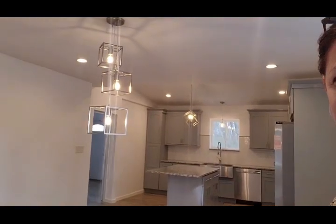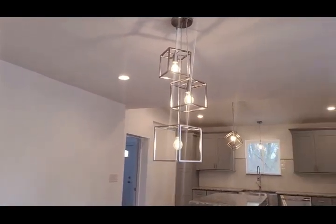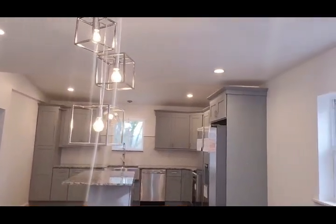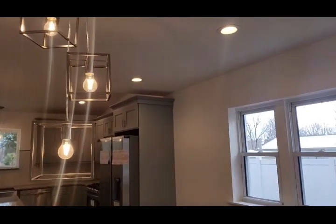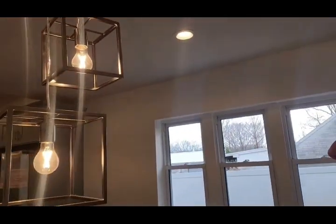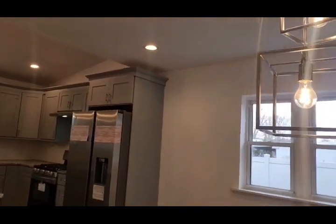Before we go into the kitchen, I must tell you, this is absolutely the highlight. Look at this kitchen — it is absolutely gorgeous. I love everything that they picked. This light fixture is just so incredible. It's as beautiful as it looks. But wait until we actually get into the kitchen itself.